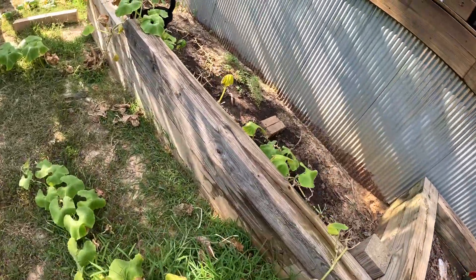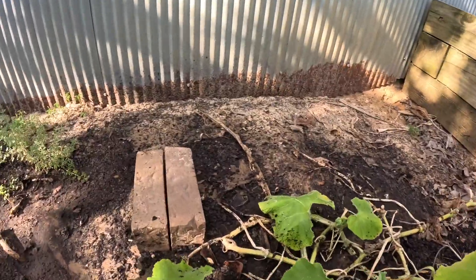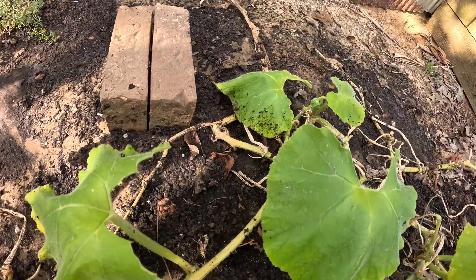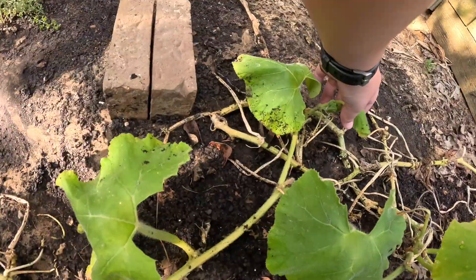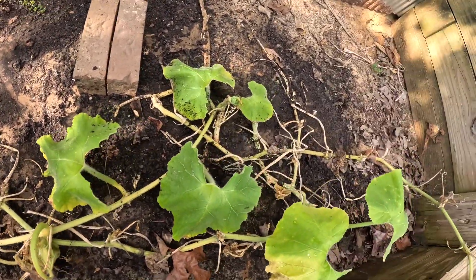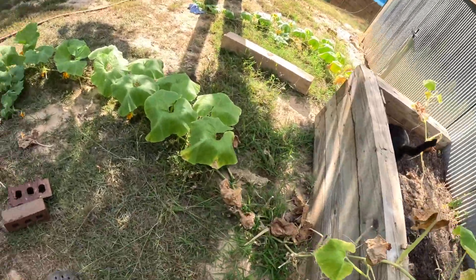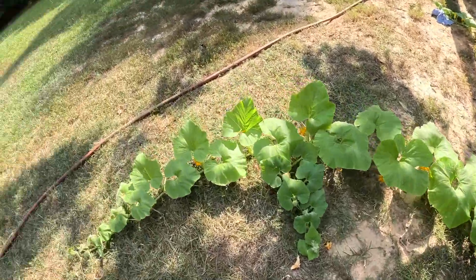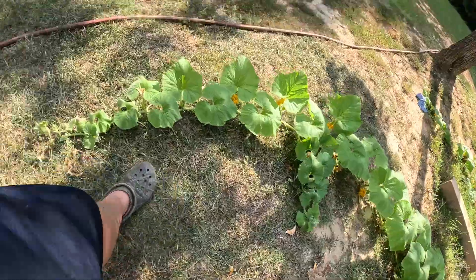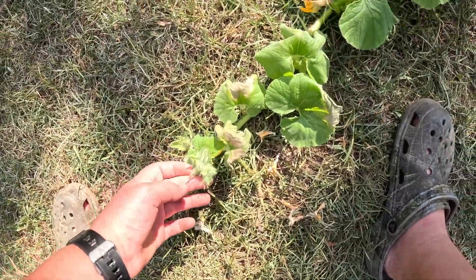Now we're getting to the bad news. Sadly, our pumpkin died on our side vine. But we may get another pumpkin on this plant — I just saw this — because this plant didn't have any more vines and that side vine is starting to take off a little bit. That pumpkin came off right there. We had two on here that I tried pollinating but they didn't do good, so we're waiting on another pumpkin to come up.